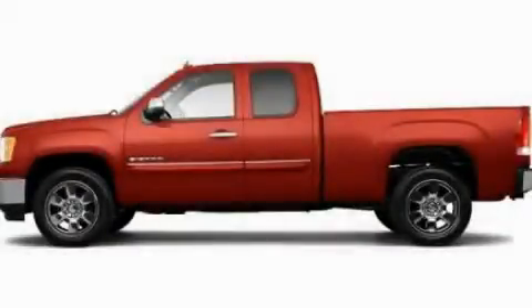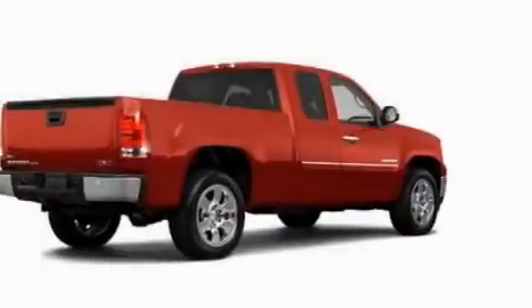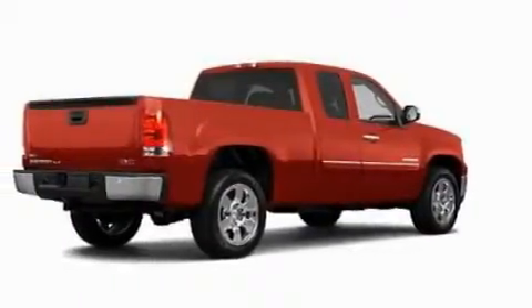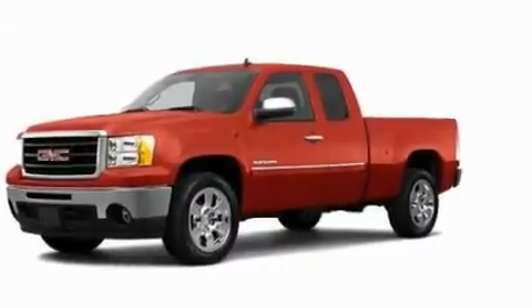This is a 2011 GMC Sierra 1500 — strong, durable, and dependable. It features a 5.3-liter, eight-cylinder engine and an automatic transmission.